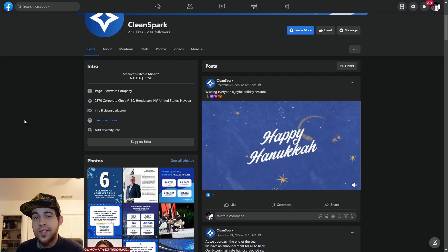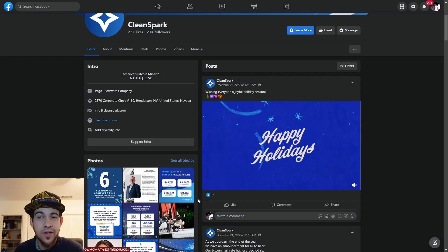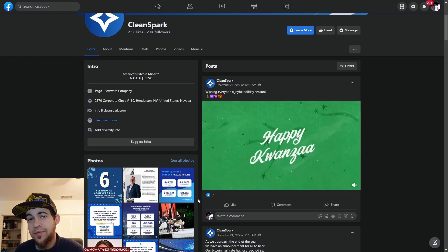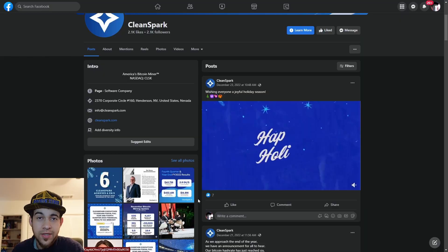Consider hitting the like, subscribe, and ring the notification bell if you get something useful out of this and let's take a look at CleanSpark. First off, where can you find their mining update when it does drop? You can go on their Facebook or you can go on their investor relations site. Typically their mining update drops around the 3rd to the 5th, so it will be anytime now. It may already be out by the time you watch this.